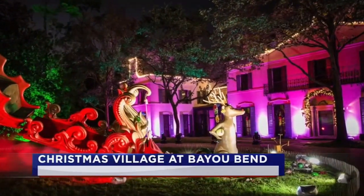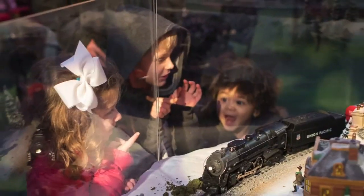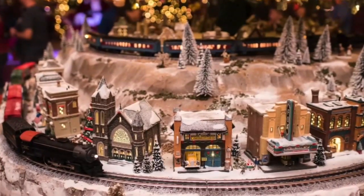Or check out the real deal. These mansions, decorated in their holiday finest, by visiting the Museum of Fine Arts Houston's Christmas Village at Bayou Bend.